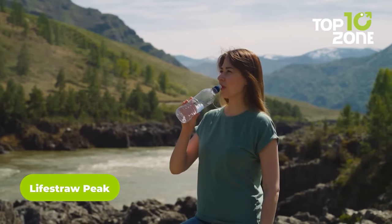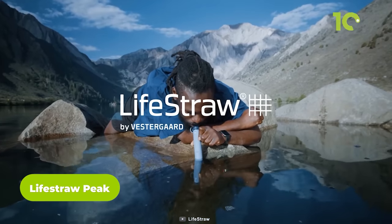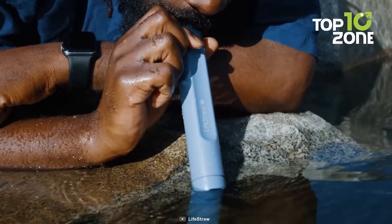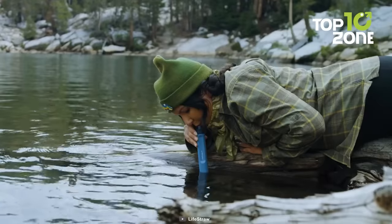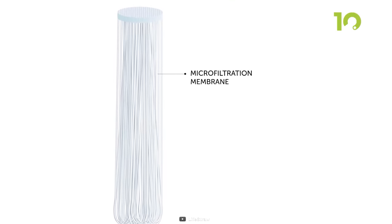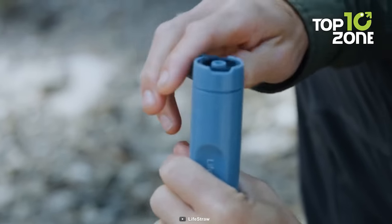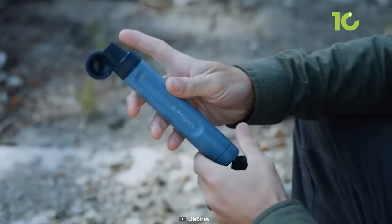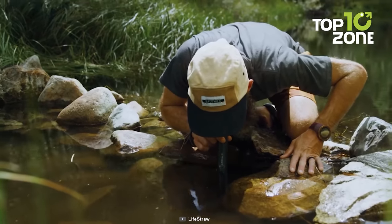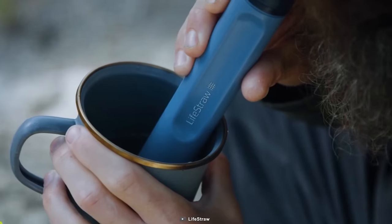Staying hydrated is as important as anything else during survival, so here's the LifeStraw Peak, a personal filter straw to make water drinkable regardless of the source. Its advanced hollow fiber membrane technology ensures that you're only drinking clean, safe water. This one can effortlessly filter out 99.99999% of waterborne bacteria, protozoa parasites, and even microplastics. Lastly, it has a long-lasting carbon capsule that improves the taste of the water while reducing chlorine and other chemicals.